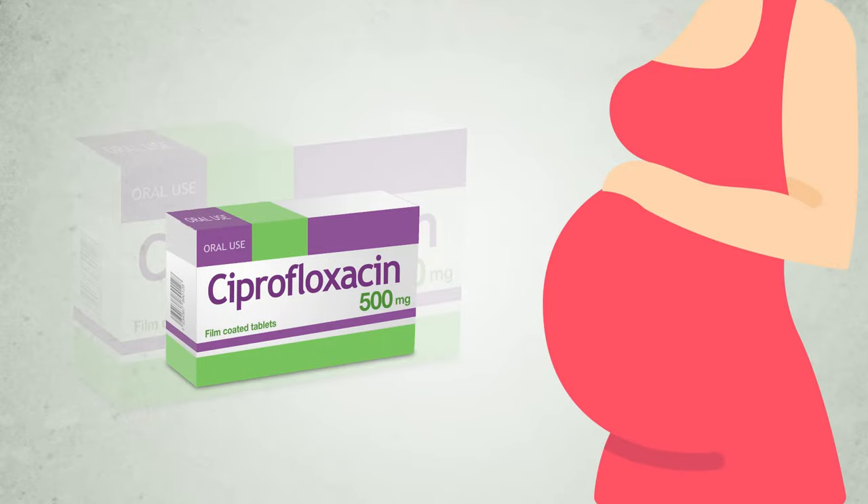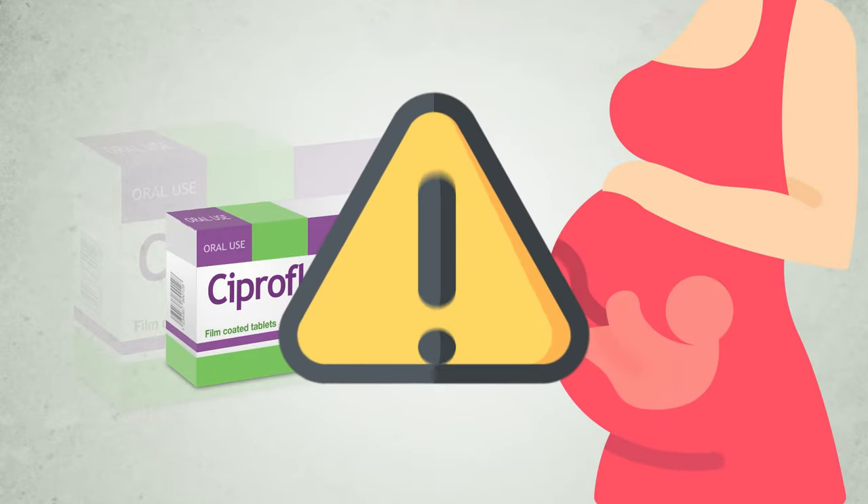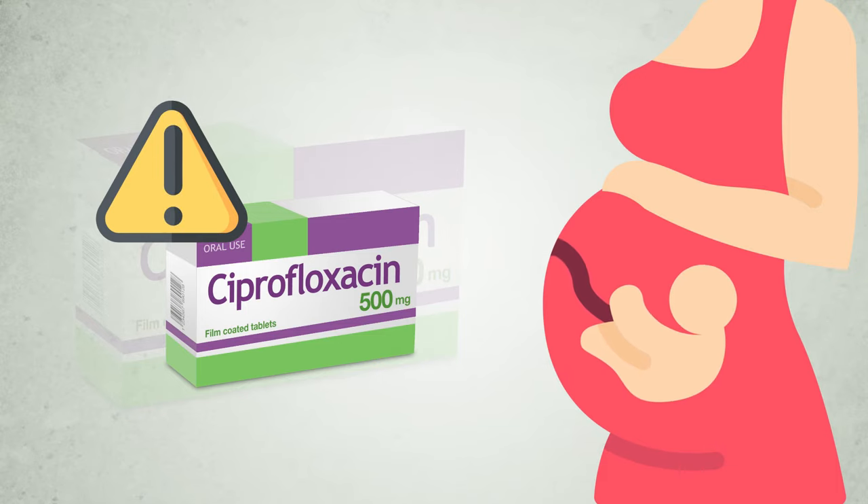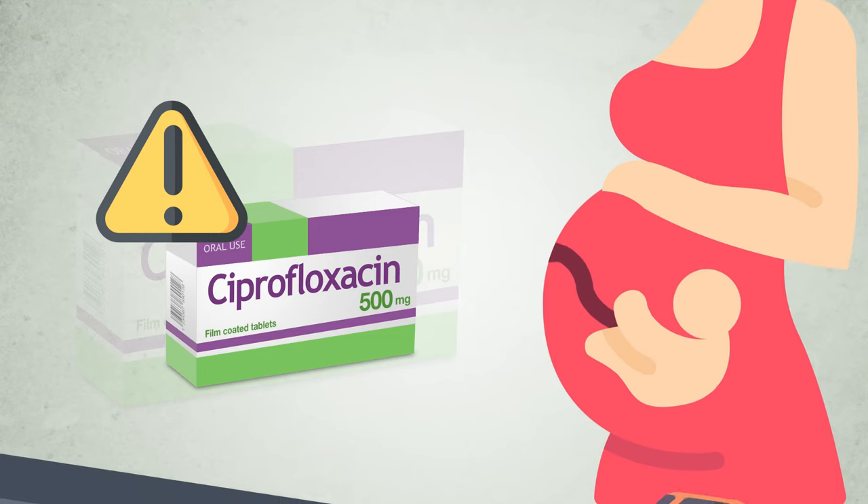It is preferable to avoid the use of ciprofloxacin during pregnancy. If you are pregnant or breastfeeding, think you may be pregnant, or are planning to have a baby, ask your doctor or pharmacist for advice before taking this medicine. Do not take ciprofloxacin during breastfeeding because it is excreted in breast milk and can be harmful for your child.